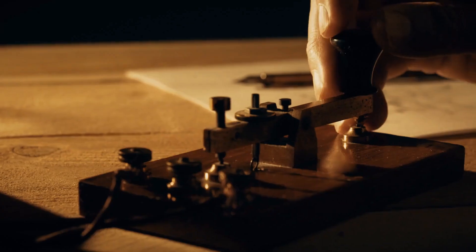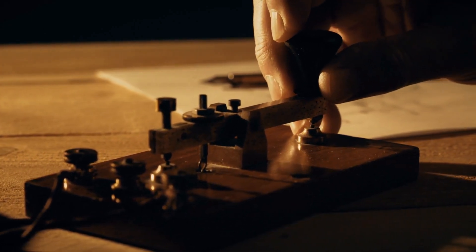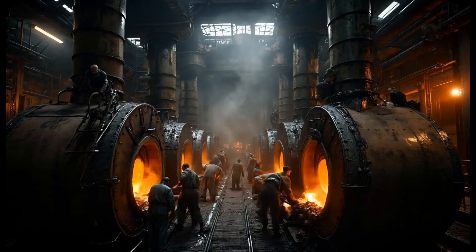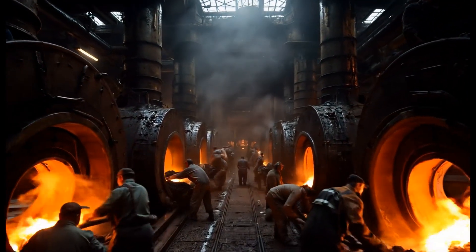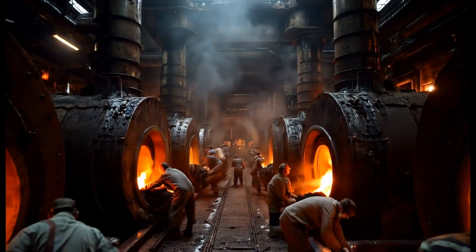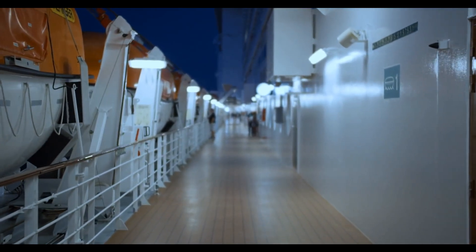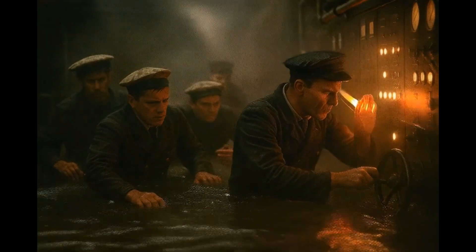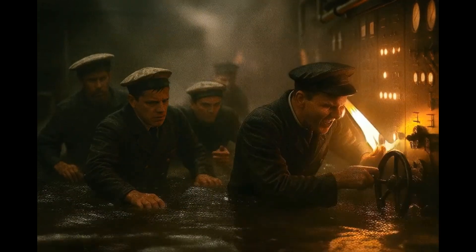That meant that the Titanic's electrical system, including lights and wireless communications, continued to function — but only because someone kept feeding coal, and someone kept managing the dynamos, and someone — a team of over 30 engineers, electricians, and stokers — stayed behind to keep the plant alive. Among them was chief engineer Joseph Bell. He understood that without power, the ship would plunge into chaos: no lights, no wireless messages, no coordination for lifeboats. So Bell and his men stayed below deck, waist-deep in rising seawater, shoveling coal and managing pressure valves. Even as their escape routes were swallowed by the sea, they could have run.